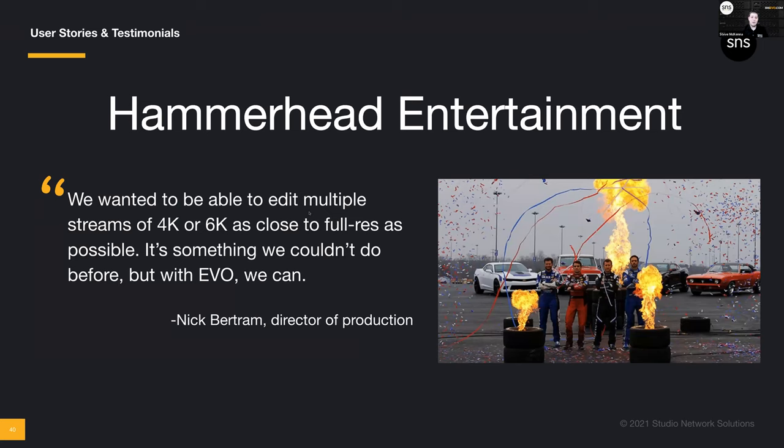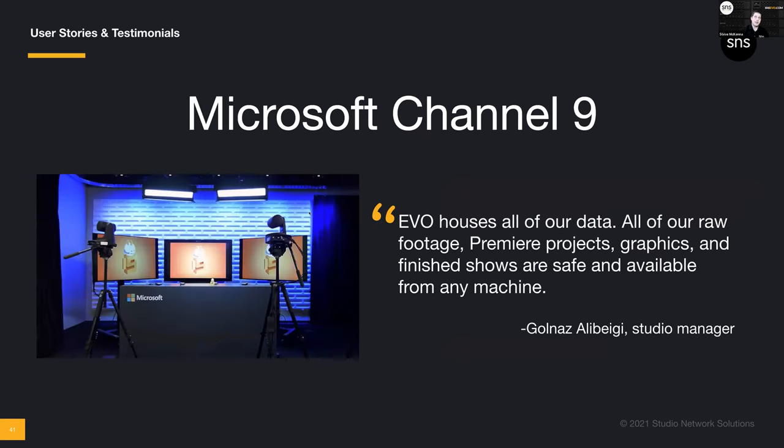Hammerhead Entertainment — Dale Earnhardt Jr.'s production company. This is just about volume. We're talking Arri ALEXA raw footage as well as 8K RED Weapon cameras. They were coming from a storage that was a push-pull workflow — not fast enough — and EVO was able to provide the speed for all editors to use the same clip without wasting time uploading, downloading, and managing who has which copy, and also to organize what turned out to be a significant amount of content that had been sitting on drives on shelves in redundant ways.